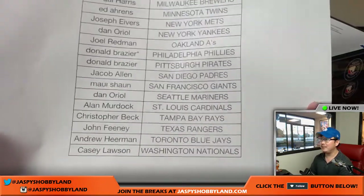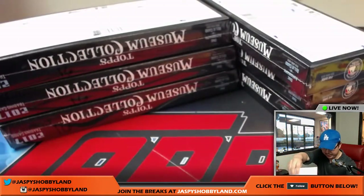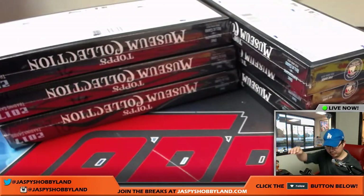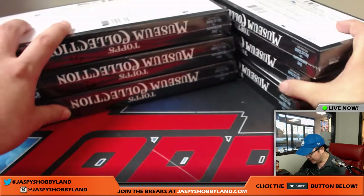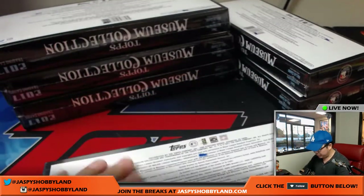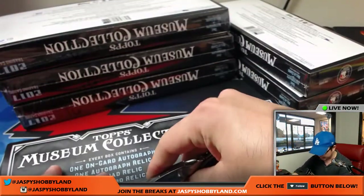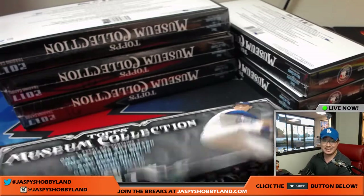The Don with the Phillies — that's the last spot — and there's everybody else. Thanks very much, everyone, for getting in. Really appreciate it. I think we have one more case left, so we'll post that on jazbeeshobbyland.com as soon as this break is over. That would be breaks 17 and 18.